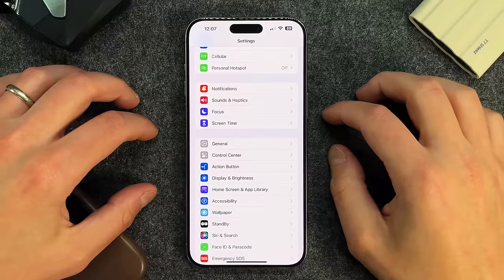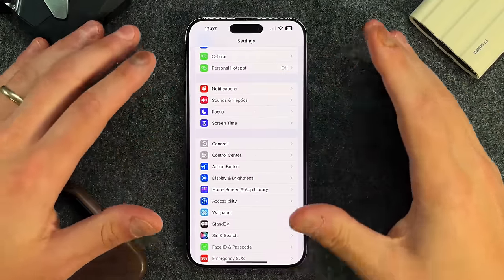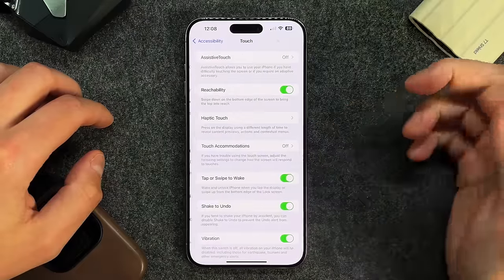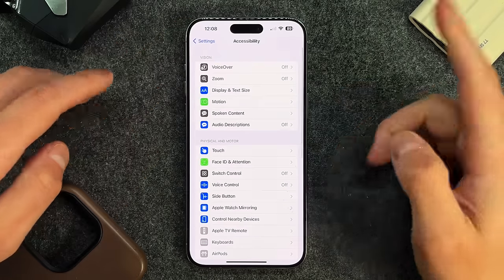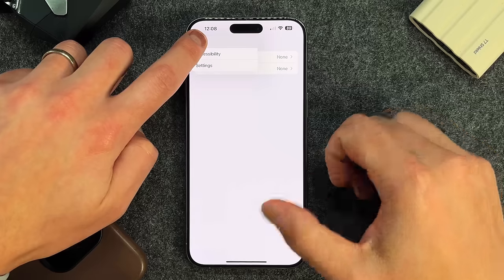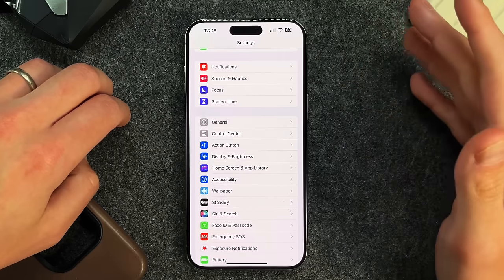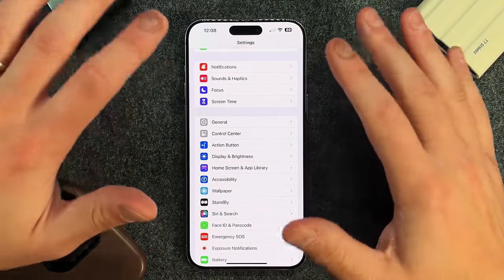This next feature is very useful for people who dive deep into menu systems, and it's a native system-wide feature — not just Apple apps. Using Settings as an example: go into Accessibility, then Touch, then Call Routing. Instead of pressing back repeatedly, you can long-press the back button and get a list of all the menu tiers you've been through. You can jump straight back to the main Settings menu. Great when you're six, seven, eight tiers deep and don't want to press back 18 times.